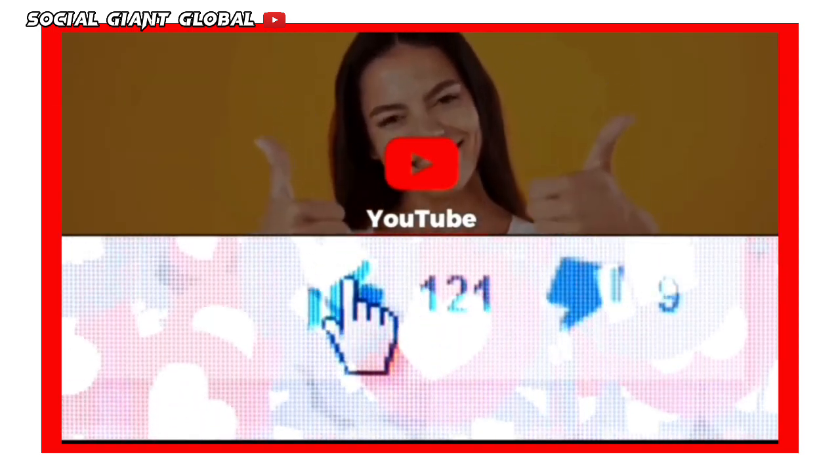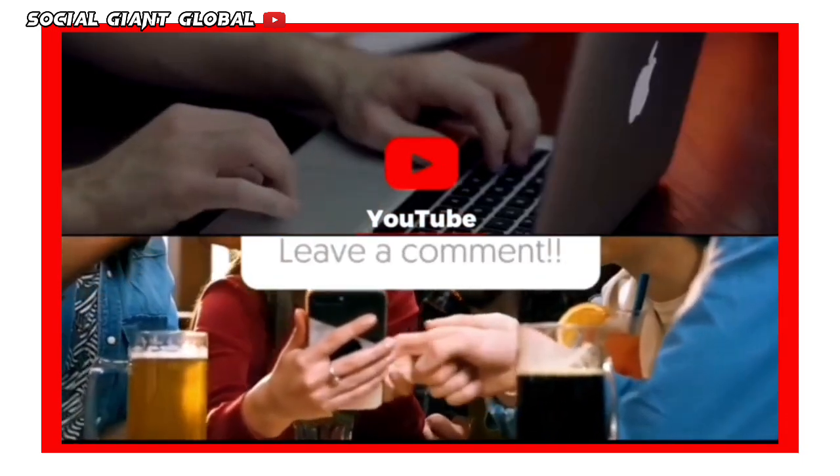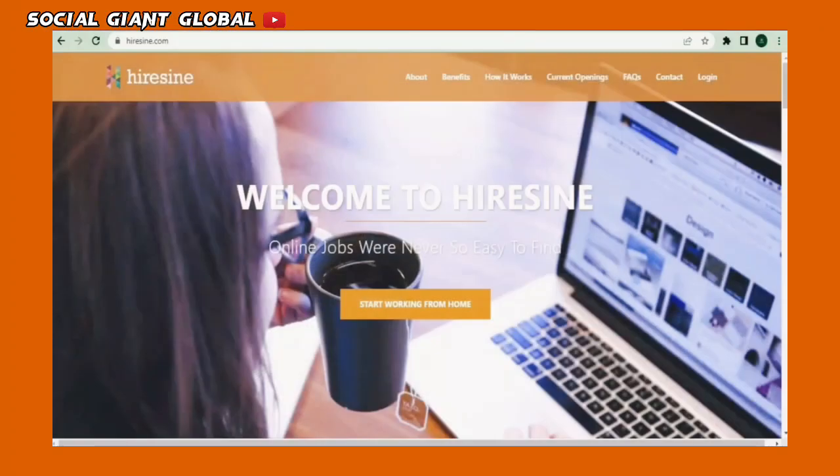If you have any concerns, questions, or opinions about the video, don't be shy and just leave a comment down below. Now let's get back to the video.